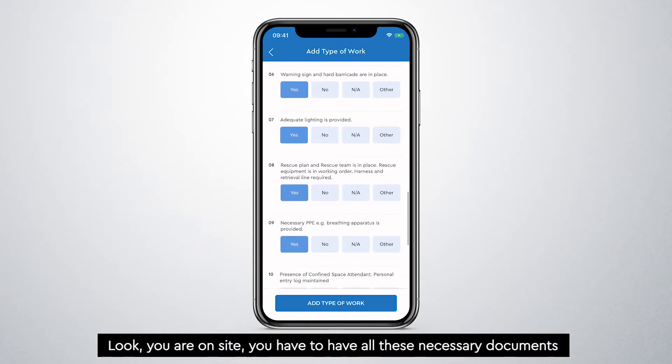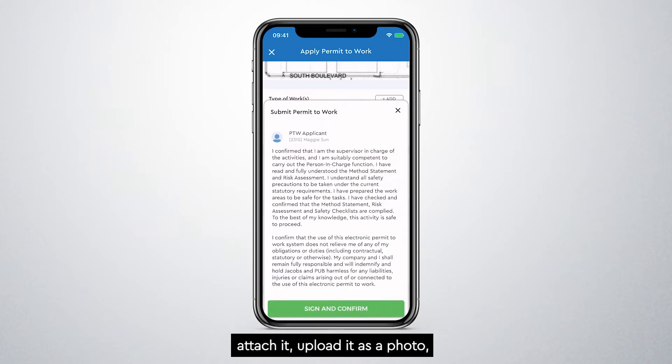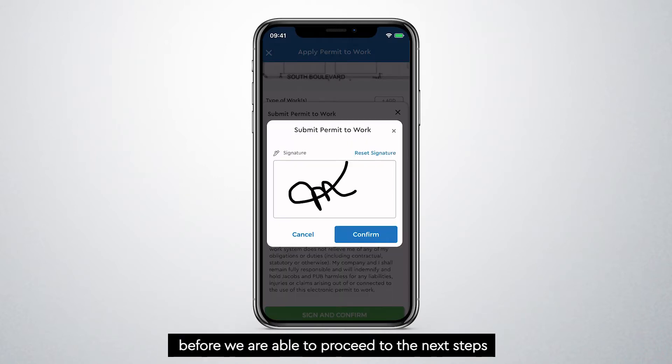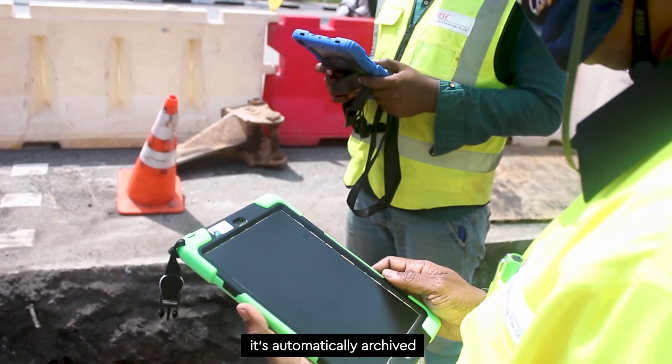We have a set of protocols and guidelines for the supervisors to attach to the Permit-to-Works to ensure that, on-site, they have all the necessary documents — attach it, upload it as a photo — before we are able to proceed to the next steps. Once you close the Permit-to-Works, it's automatically archived.